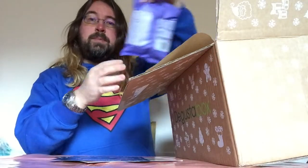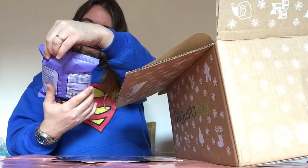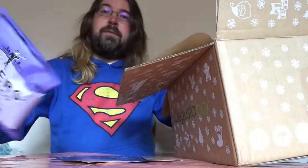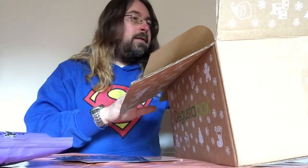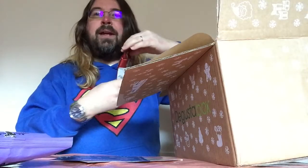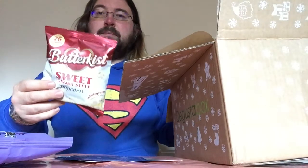First of all, crisps — my favourite. Piper's crisps, Atlas Mountains Wild Simon Rose flavour, something slightly different and very festive. And we have popcorn — we've had popcorn of various kinds in the last few boxes, but this is probably one of my favourites: Butterkiss Sweet.